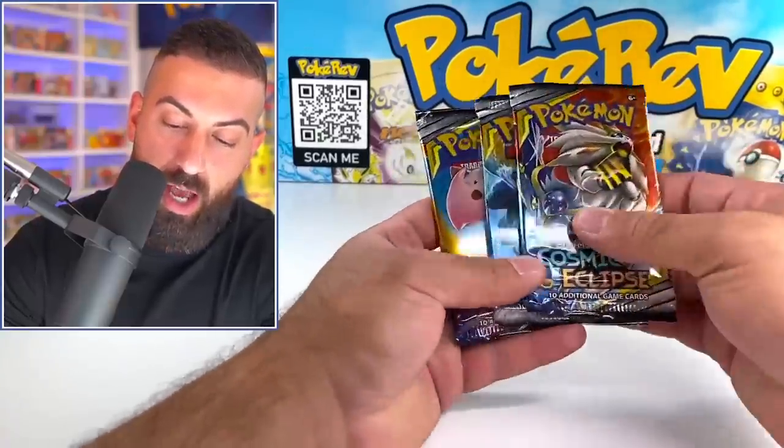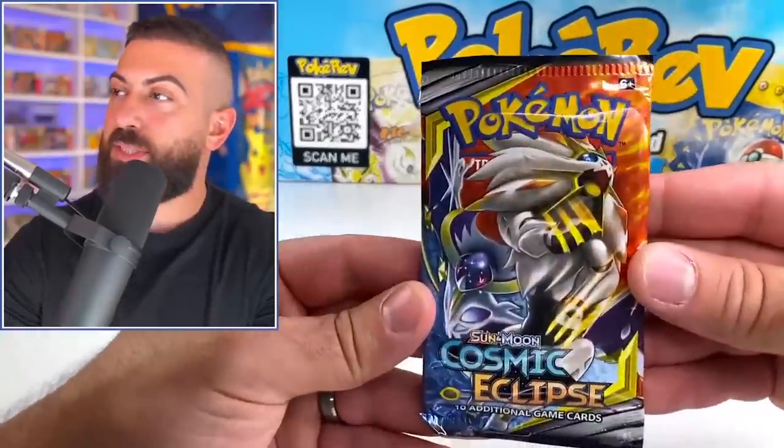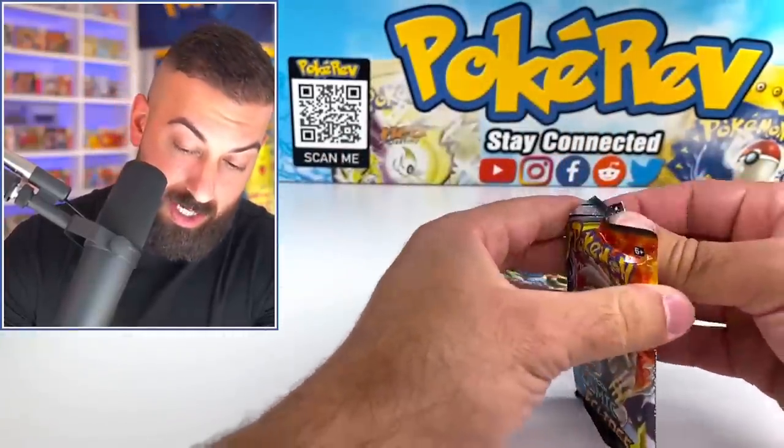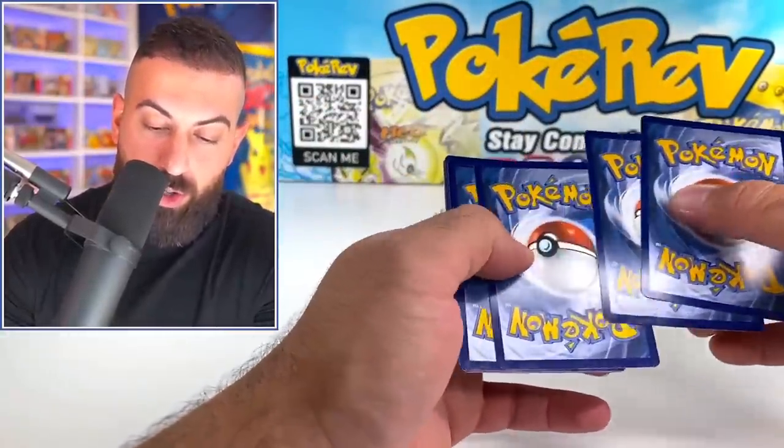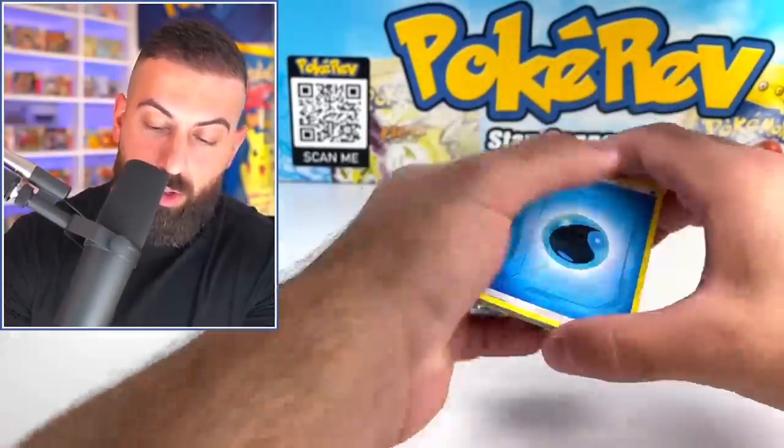I think these are all Cosmic — and they are! Cosmic Eclipse, one of the best Sun and Moon era sets you could possibly get, in my opinion. I think they're amazing. And remember guys, all these cards are getting given away, courtesy of the PokeDude. Huge shout out to you for doing that.